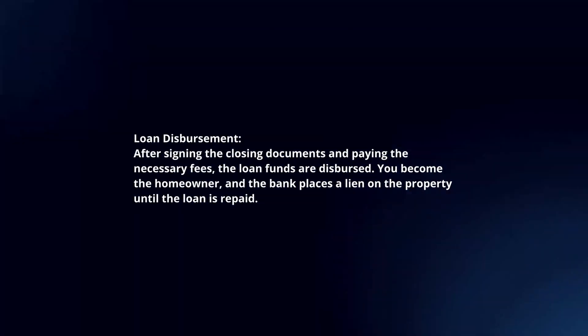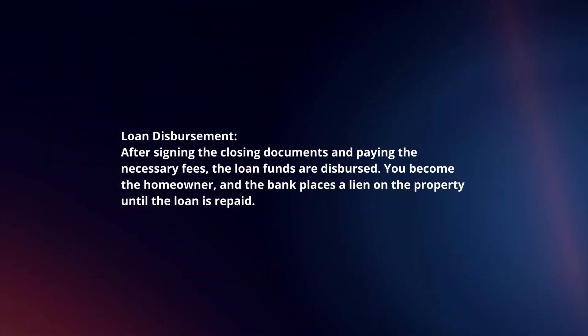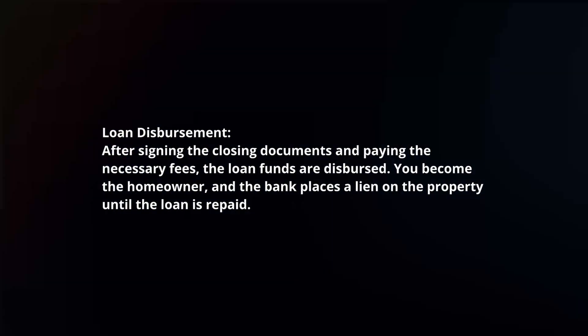Loan disbursement. After signing the closing documents and paying the necessary fees, the loan funds are disbursed. You become the homeowner, and the bank places a lien on the property until the loan is repaid.